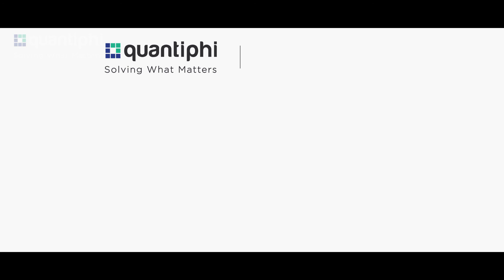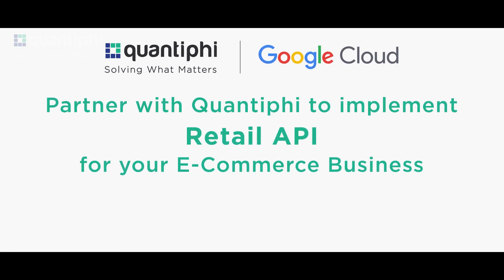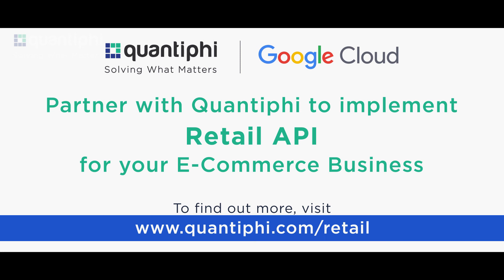So, what are you waiting for? Partner with Quantify to implement Google Cloud's Retail API and infuse your digital properties with Google-quality recommendations and search results, delivering personalized experiences and improving conversions across your business.